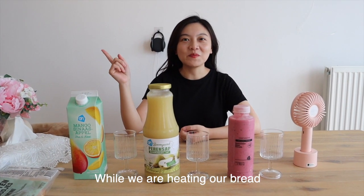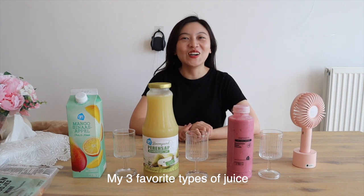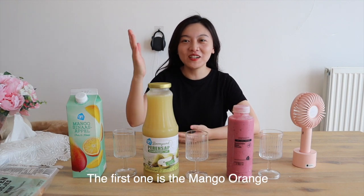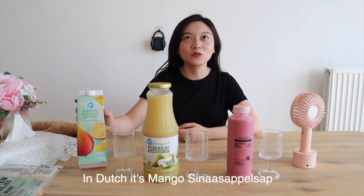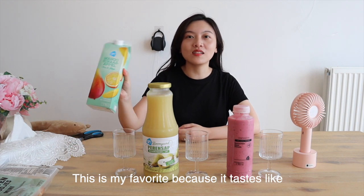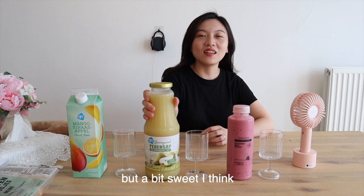While we're heating our bread, I'm going to share my three favorite types of juice. The first one is the mango orange — in Dutch it's... This is my favorite because it tastes like my hometown drink. And this is pear juice! It's really good but a bit sweet, I think.